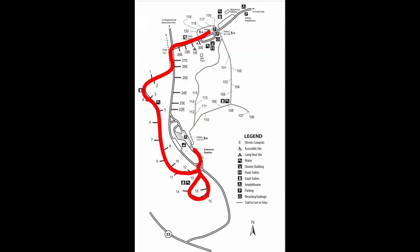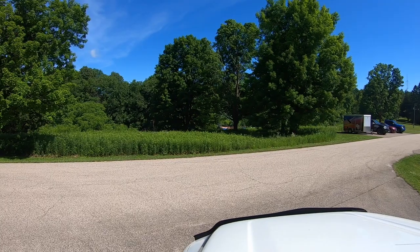We're going to follow the red line west, turning left to pass those electric sites again, and then turning south into the area where the non-electric sites 1 through 16 are located.